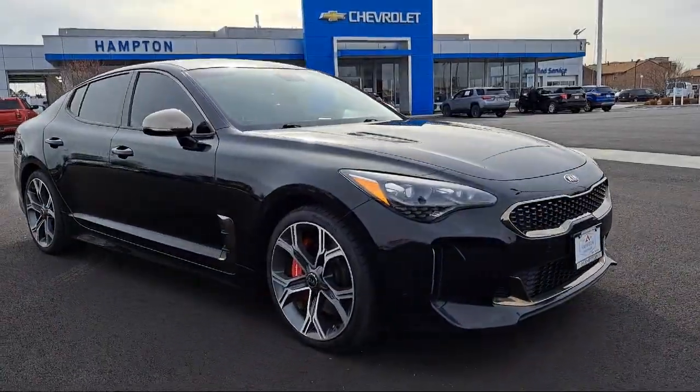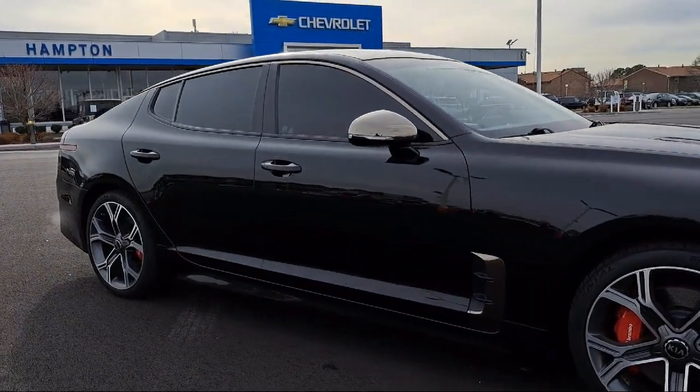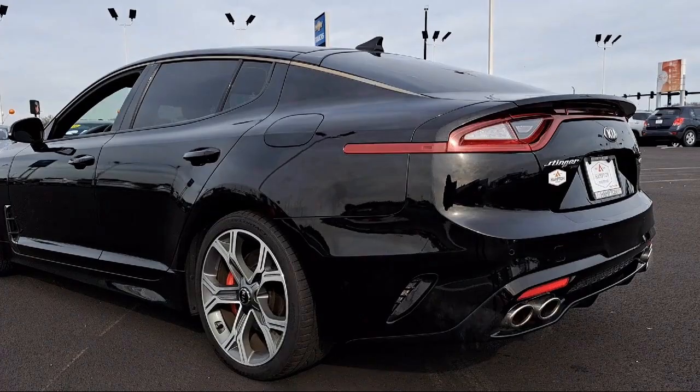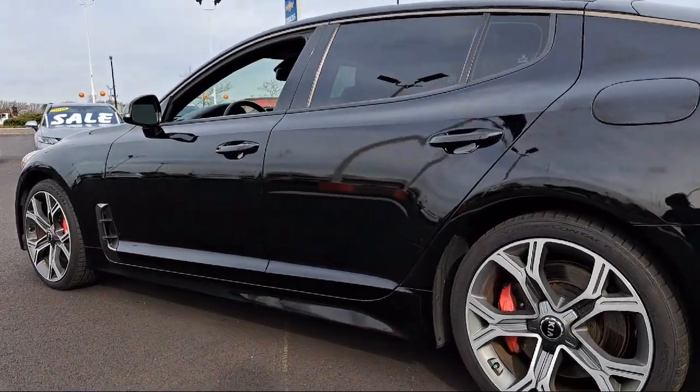It features front and rear parking sensors, dual-stage driver and passenger seat mounted side airbags, an eight-way passenger seat, two LCD monitors in the front, an eight-way driver seat, tire-specific low tire pressure warning, and has less than 65,000 miles on the odometer.